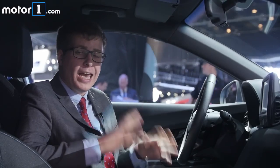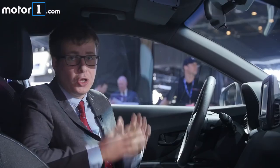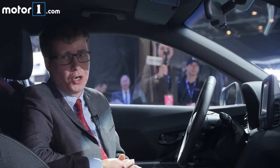The 2019 Hyundai Veloster N goes on sale by the end of this year, and I for one am very excited to drive it. To learn more about this car and the standard Hyundai Veloster and Veloster Turbo, be sure to visit us at Motor1.com.